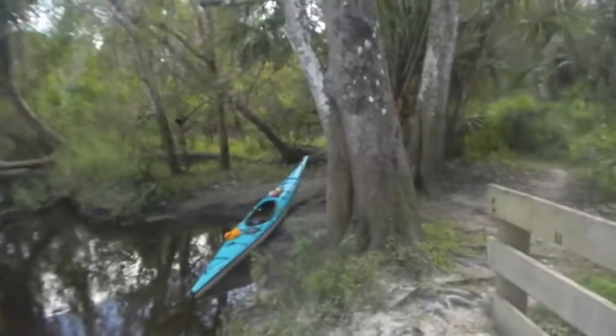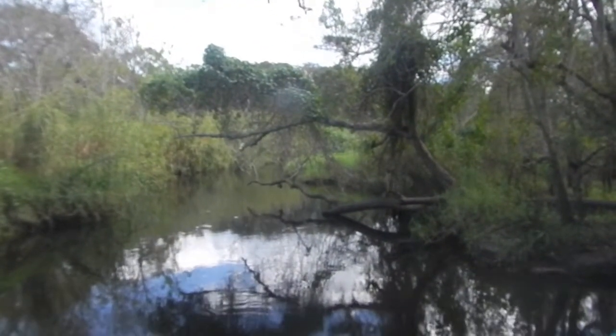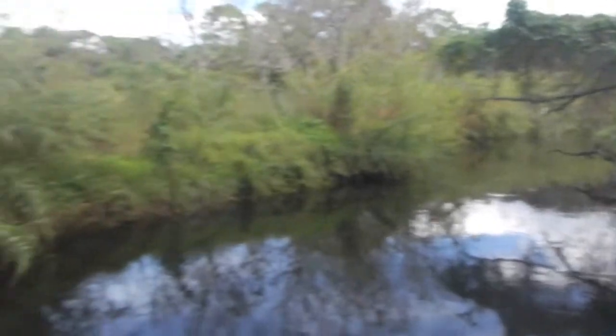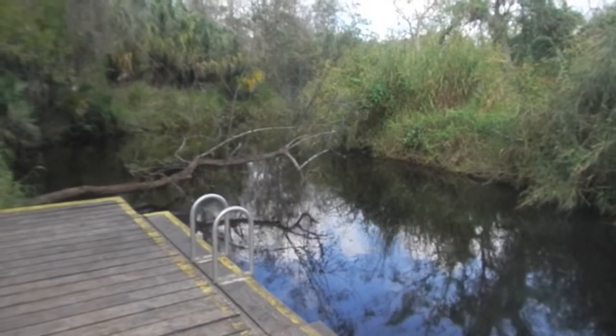But here's the scene here at the takeout. There's more river to paddle upstream, but I'm not going to do that today. Heading back this way — lots of snags, the current is moving fairly good.